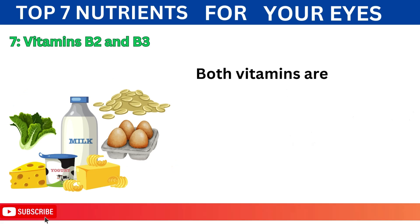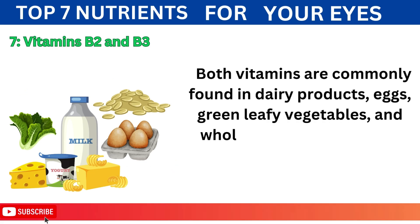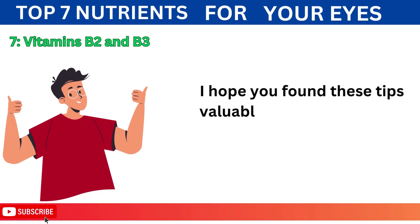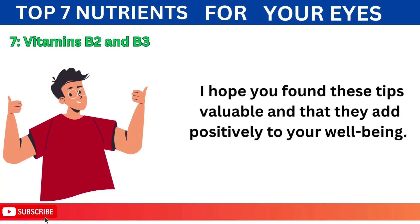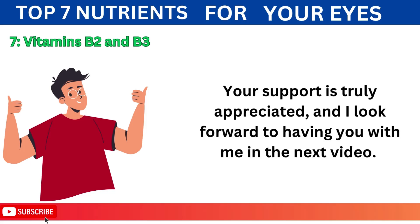Both vitamins are commonly found in dairy products, eggs, green leafy vegetables, and whole grains, making them easily accessible in the diet. I hope you found these tips valuable and that they add positively to your well-being. Your support is truly appreciated and I look forward to having you with me in the next video.